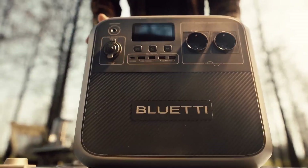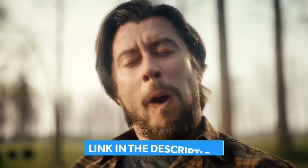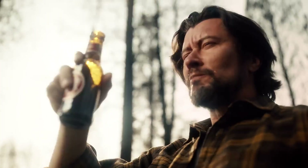And trust me, our number one pick might just blow your mind. Don't forget to check out the link in the description for all the details, pricing, and where to buy these amazing solar generators. Let's jump in!